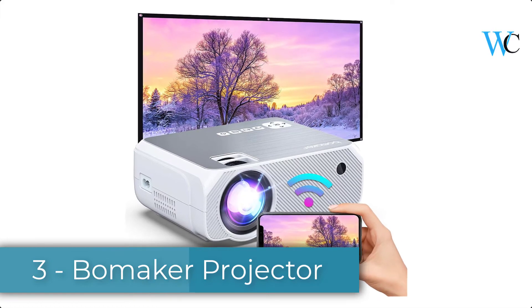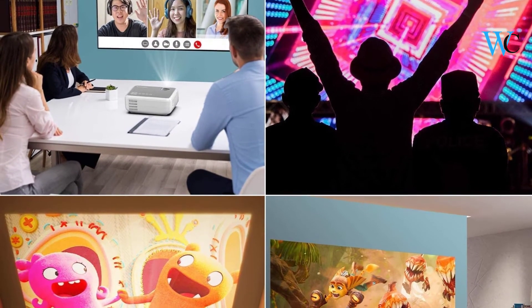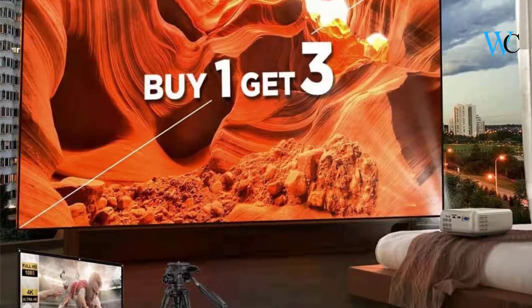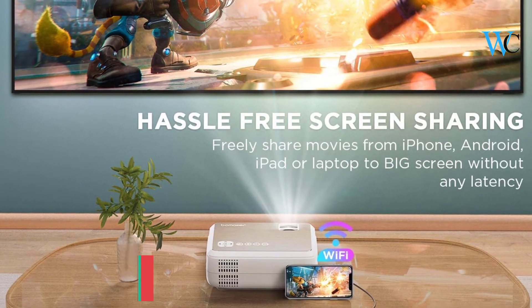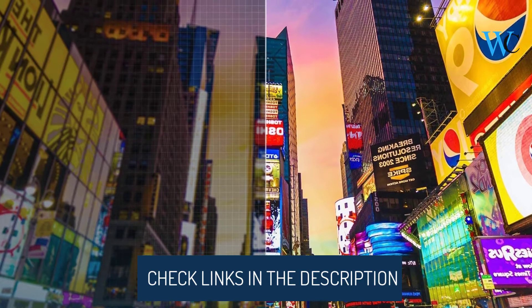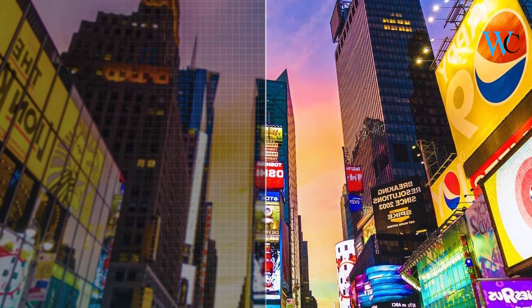It features easy wireless and wired Wi-Fi connection with input lag as low as 35 milliseconds — no more audio or video latency. The enhanced Wi-Fi module and chipset ensures hassle-free Wi-Fi connections and lower input lag. This enables gaming and movie streaming easier than you've ever experienced. This Bowmaker TV projector can mirror cast what you see on small screens to a 35 to 300 inch giant screen in a shorter throw distance.